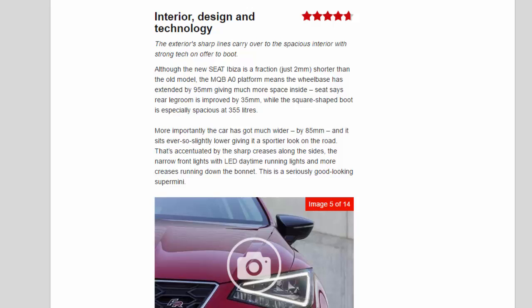Interior design and technology: 4.7 stars. The exterior's sharp lines carry over to the spacious interior, with strong tech on offer. Although the new Ibiza is just two millimetres shorter than the old model, the MQB-A0 platform means the wheelbase has extended by 95mm, giving much more space inside. Rear legroom is improved by 35mm, while the square-shaped boot is especially spacious at 355 litres.